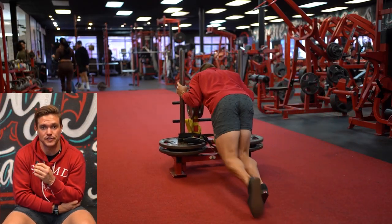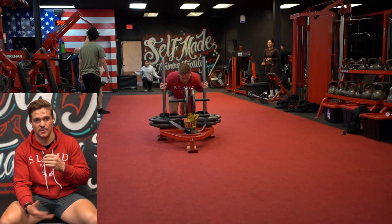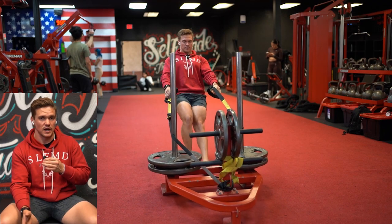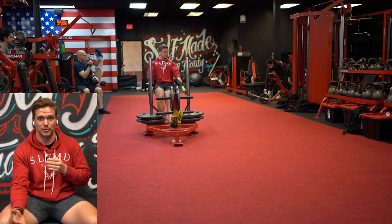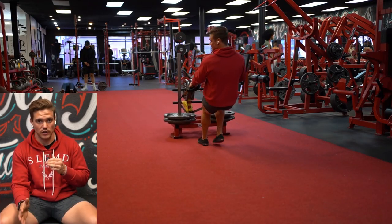I just finished four sets of sleds. There and back was one, so I did four of those. Sleds are an amazing exercise — it's one of those things I feel like almost anyone can do. I've had clients do them for athletic purposes, college athletes that do them for building athletic movement and power, and also people in their 60s and 70s. It's an exercise that's pretty much great for anyone and everyone for all endeavors.